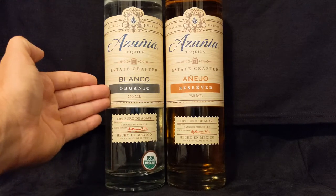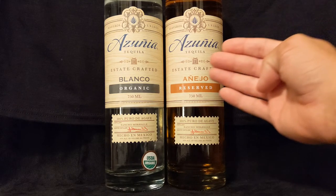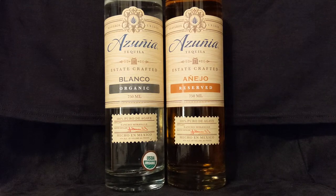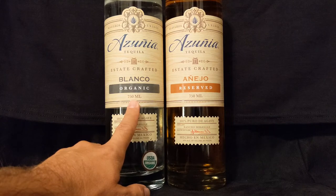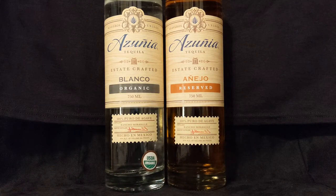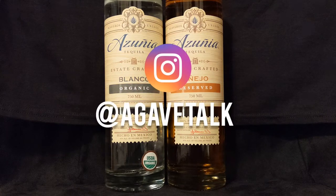So a brand will take that Blanco, end up putting it into barrels, letting it rest and age, and out comes your aged expressions like this Añejo. Super excited to do this little flight. We're going to start with the Blanco, then give a taste to the Añejo and really be able to pick out that age progression. Thanks for being with us — please hit that like and subscribe and follow us on Instagram at Agave Talk.